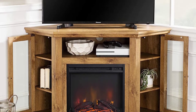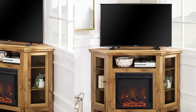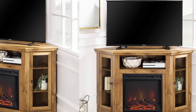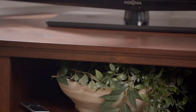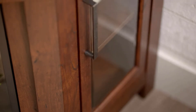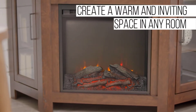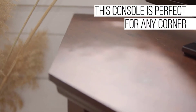This TV stand supports TVs up to 55 inches and will fit perfectly in any corner of your home. The warmth from the fireplace will keep your whole room warm. There are shelves with glass doors on two sides of this electric fireplace TV stand where you can put whatever you want. One drawback is that it has no remote control, so you have to go to the fireplace to turn it on or off. The conventional fire reflection gives you the feeling of real firelight.